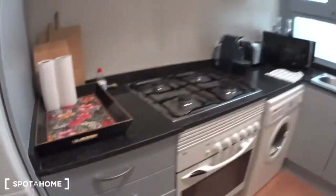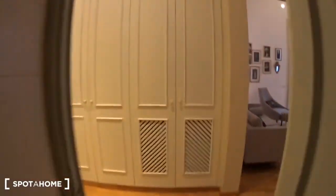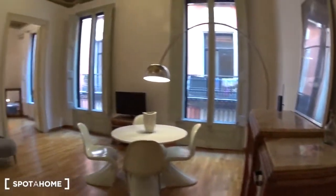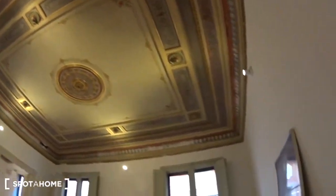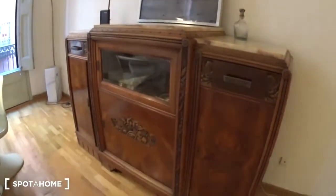There are also pots and pans, so you have everything you need to cook. The window overlooks the interior patio as well. Back in the corridor, let's have a look at this amazing living room — it's very large. Look at the ceiling; it's a very old apartment.